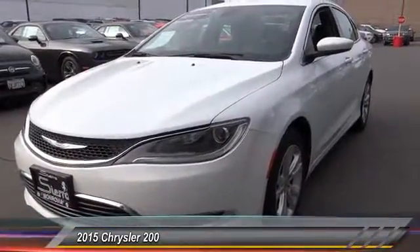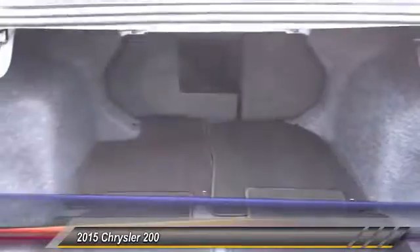This vehicle has less than 40,000 miles. Here are some of this vehicle's great options: air conditioning, AM FM stereo radio.